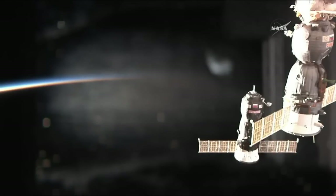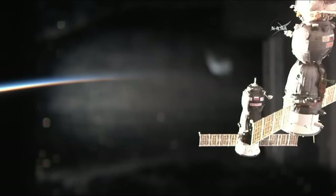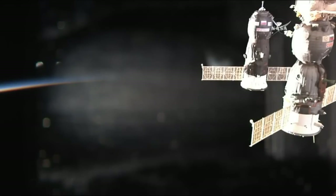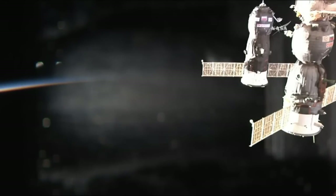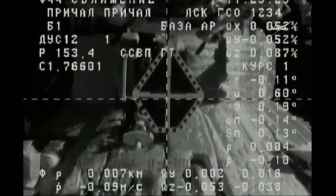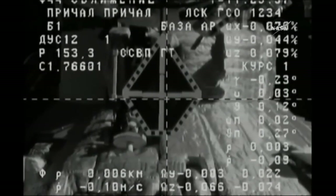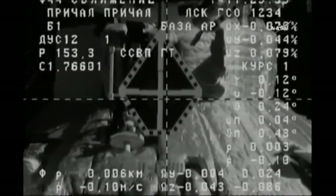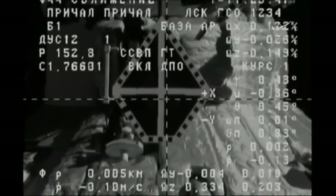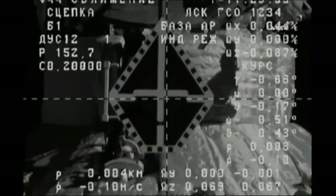Flying just past an orbital sunset now over the South Pacific. Progress passing a Soyuz vehicle, seconds away from docking. Now the view from Progress, 5 meters away. Standing by for contact and capture. Contact.